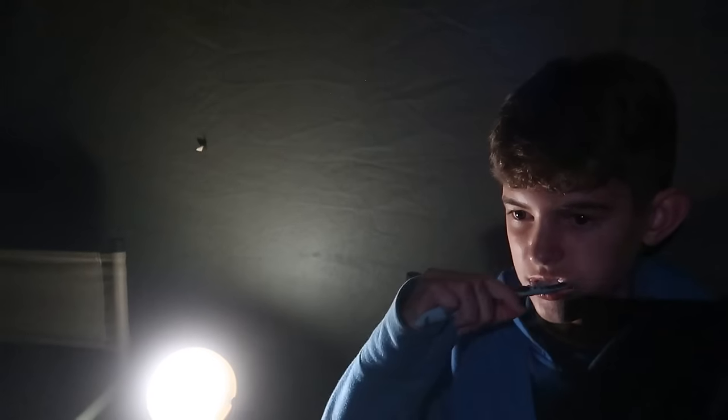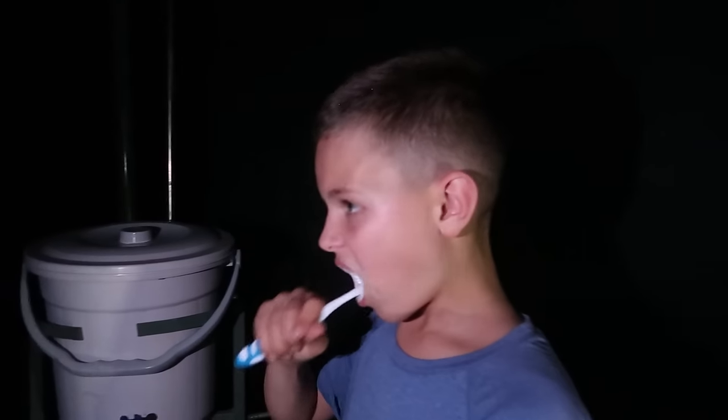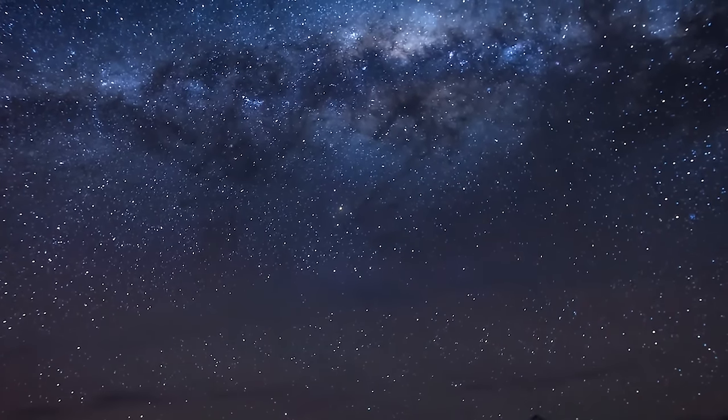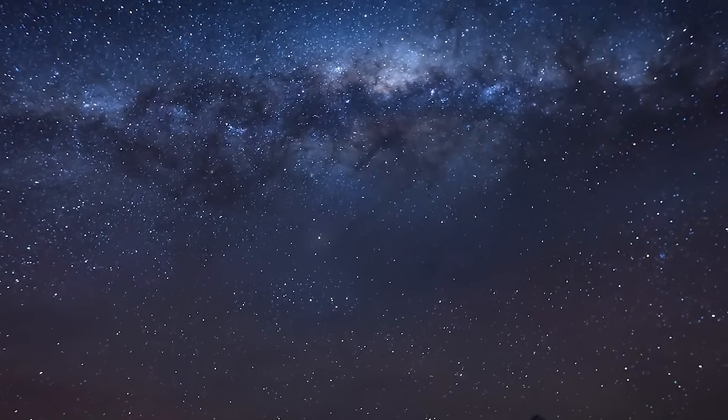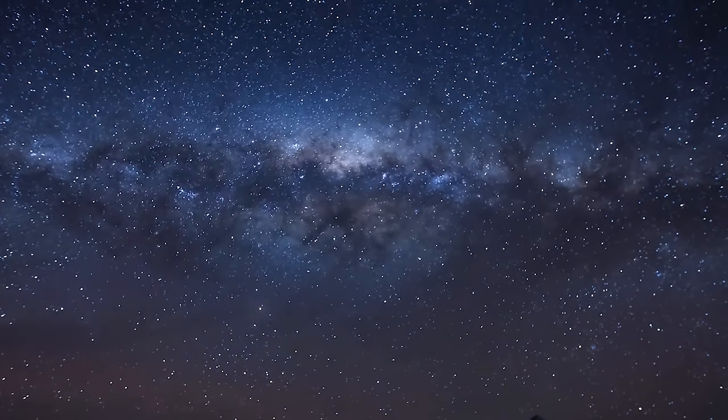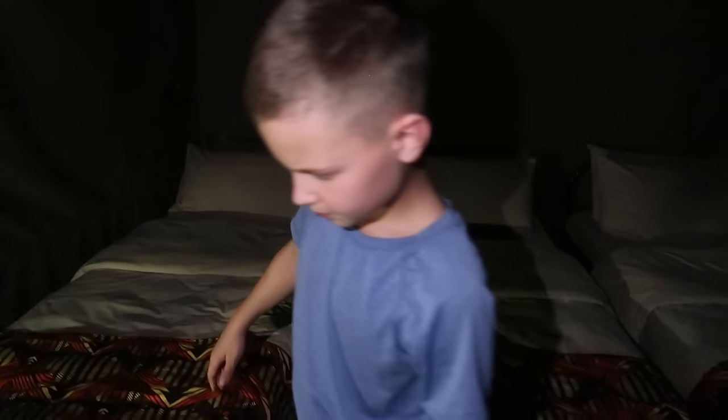We're brushing our teeth and getting ready for bed. Once we turn all the lights off, the stars are insane out here. Elise was stargazing while going to the bathroom — one of the huge pros of having a bathroom outside! We closed up all the windows so it won't be too cold, and to prevent mosquitoes. They came in during dinner and sprayed to make sure there were no mosquitoes, because we don't want to get malaria.